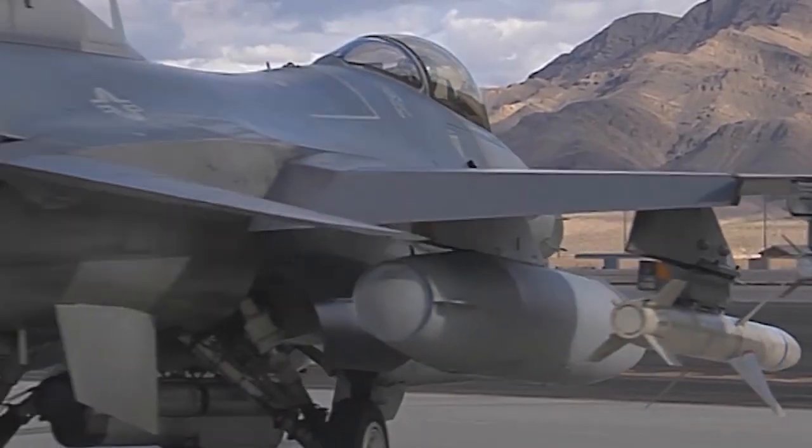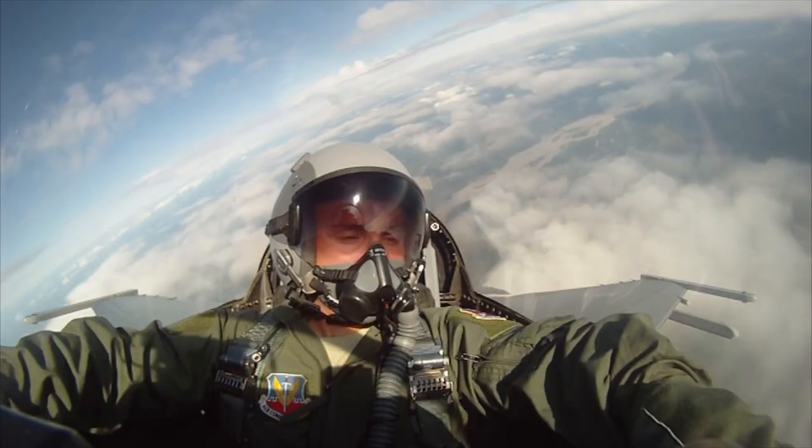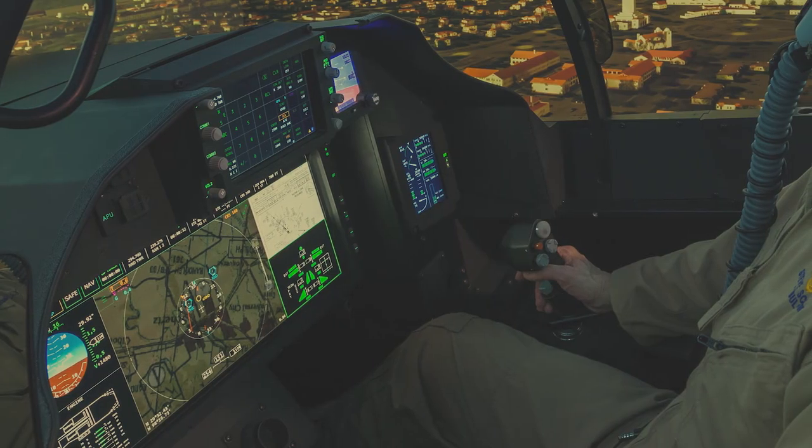A double-layered bird strike barrier is positioned behind that. Higher-grade panels are used in high-traffic areas in the cockpit or flight deck, and lower-grade panels under passenger seating.